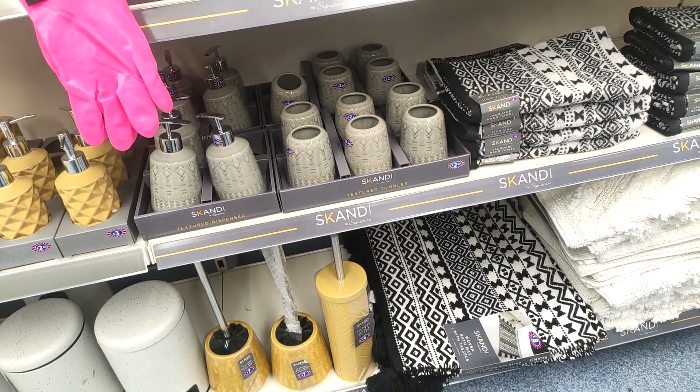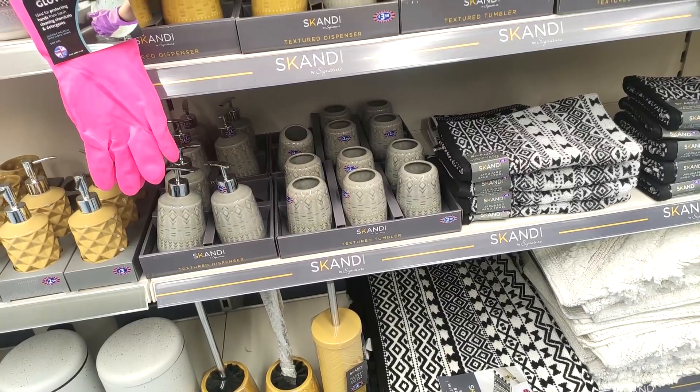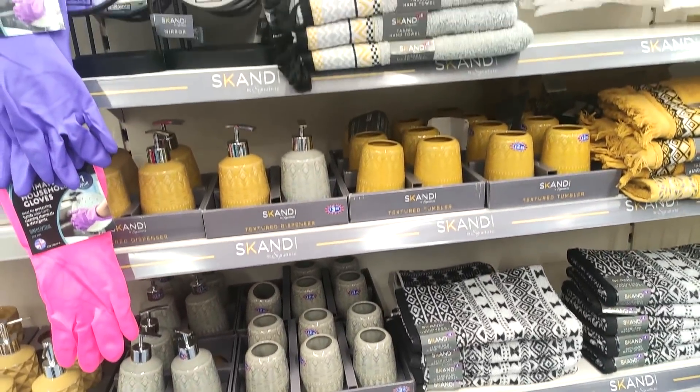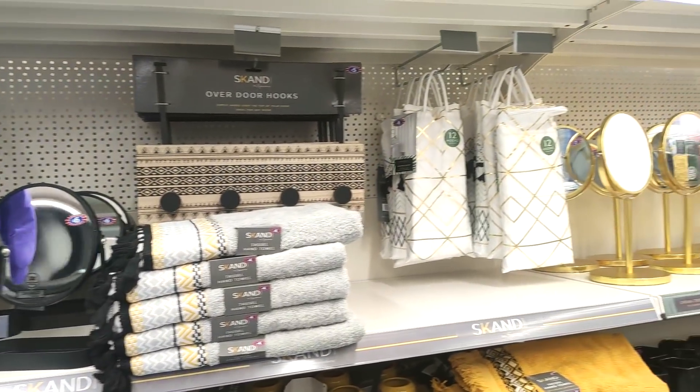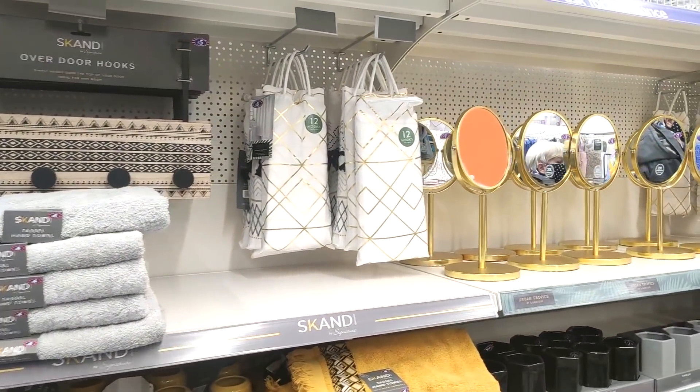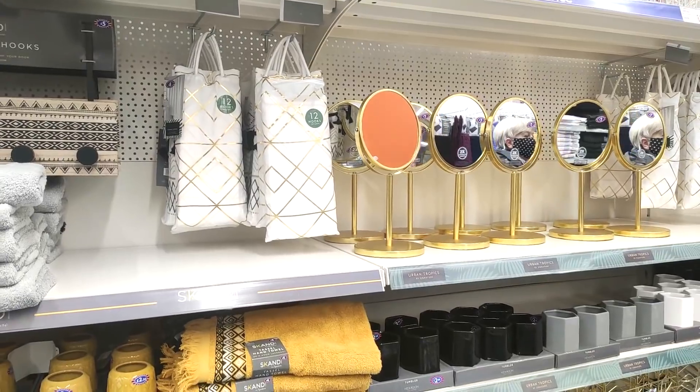Just showing you some of the bath mats, because they had some new ones in. I love the aesthetic of this section — I'm loving the blacks, the grays, and the mustards all together, and I actually quite like the mustard with the gold.